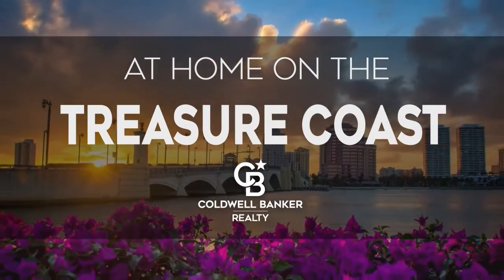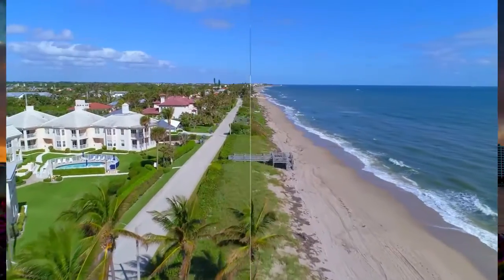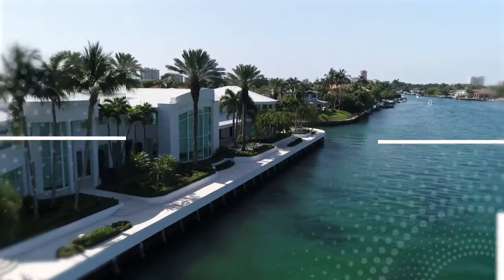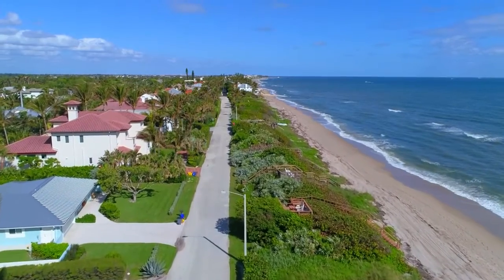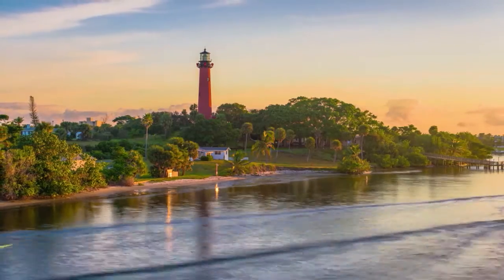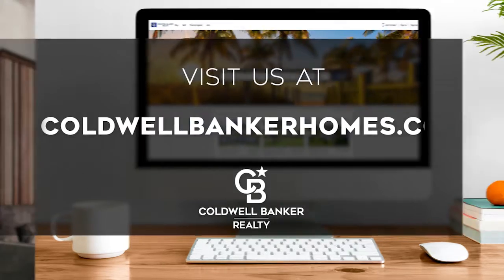The following program is sponsored by Coldwell Banker Realty. Welcome to At Home on the Treasure Coast. Today we're taking you on an exclusive tour of beautiful properties throughout the region. The Treasure Coast is an amazing place to call home with a storied history and stunning beaches from Port St. Lucie down to beautiful Boca Raton. Enjoy breathtaking natural scenery and varieties of seaside recreation or take in the year-round excitement of exquisite shopping and fine dining. Every Sunday at 9 a.m., we invite you to view a selection of homes available for sale in this unique setting. If you have any questions, please be sure to visit us online at coldwellbankerhomes.com. Now, are you ready for your tour of incredible properties? Let's get started.